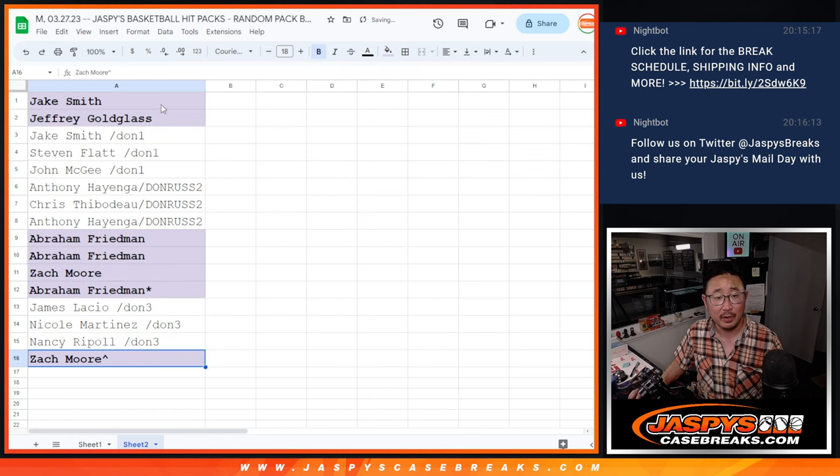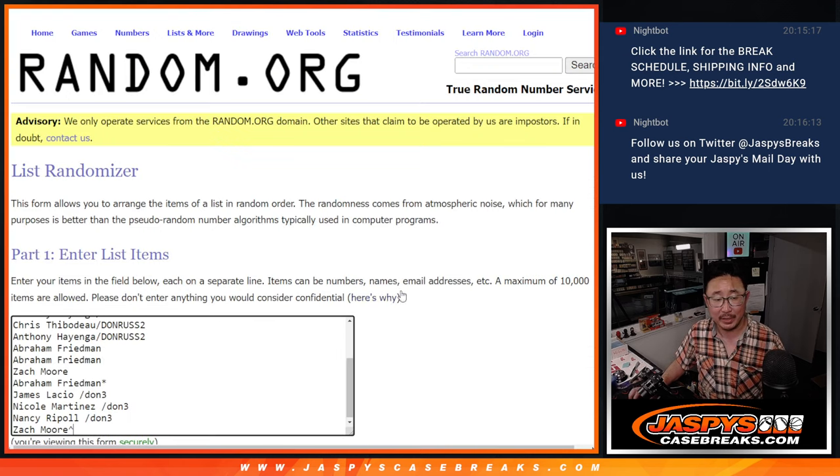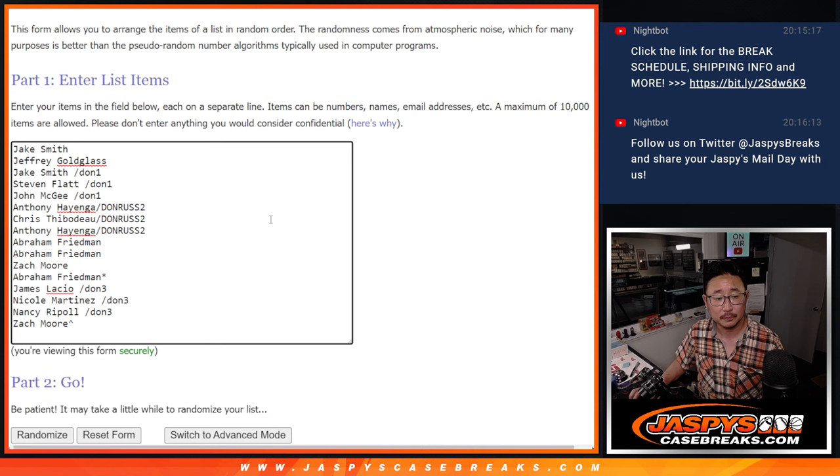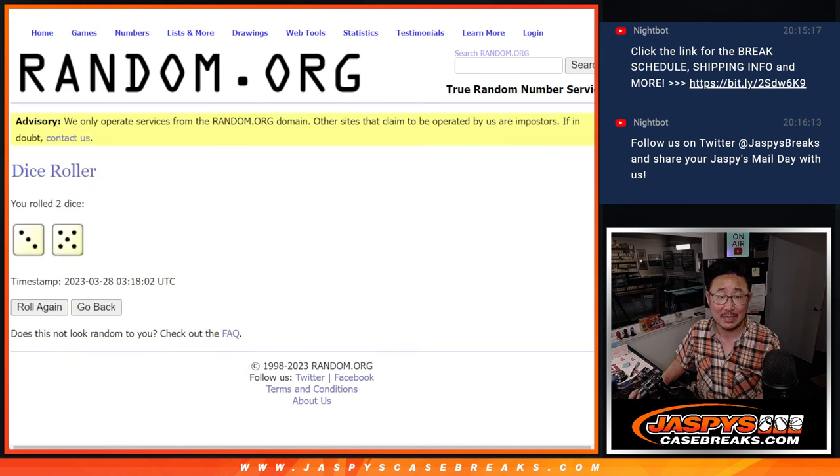We'll put a little rooftop there so you know that was your winning spot. Now it's not over yet — let's randomize a pack number and see what we get. Second dice roll: three and a five, eight times. Your name's first.